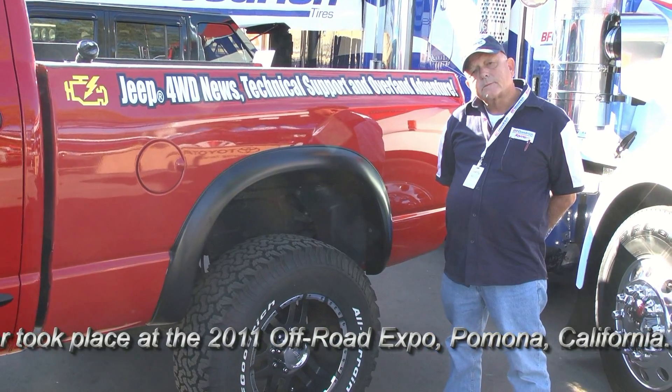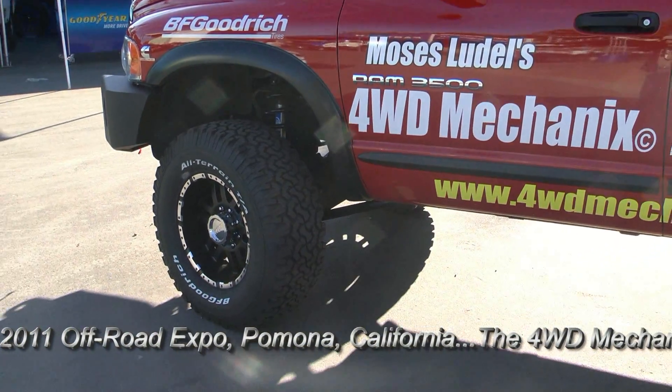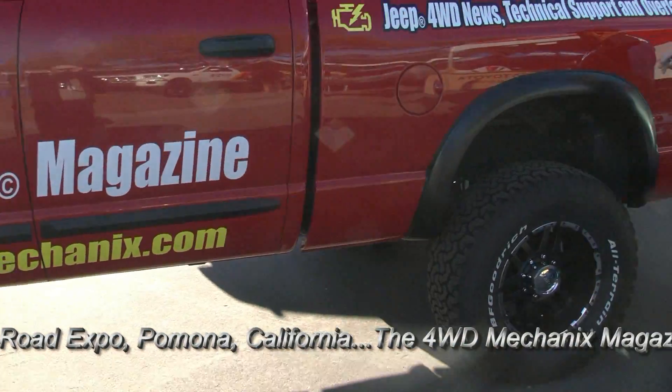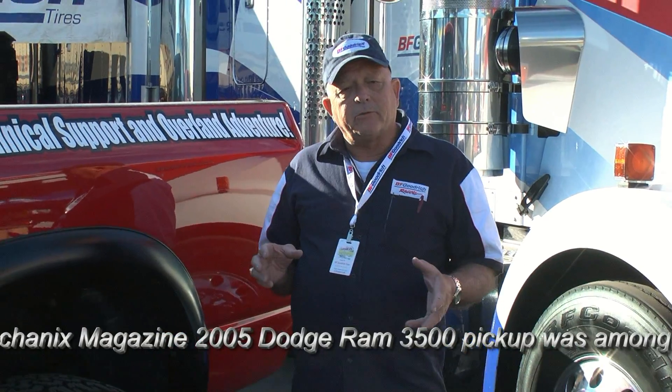Richard, can you share with us some of the details about this tire choice that we made for the 2005 Dodge? They're going to be doing some towing, they're going to be doing some things that are off-road where they may get into situations where they need the strength and durability of a good, strong sidewall. So again, it's not the average, everyday truck.